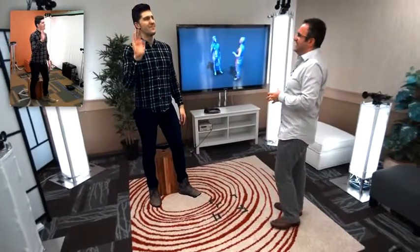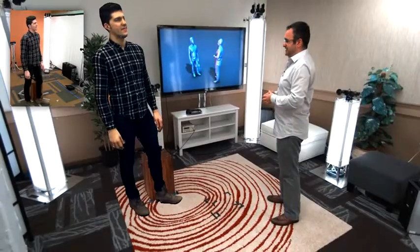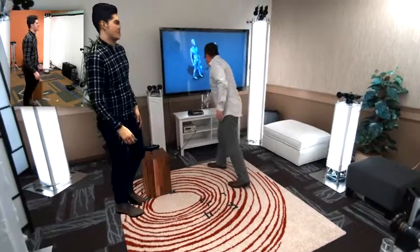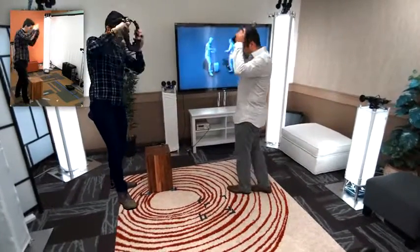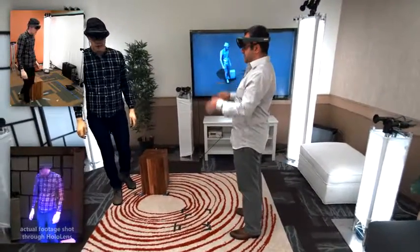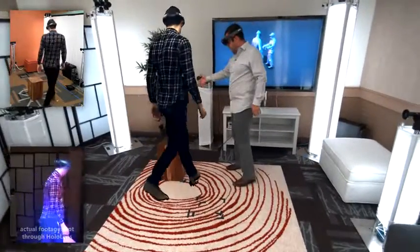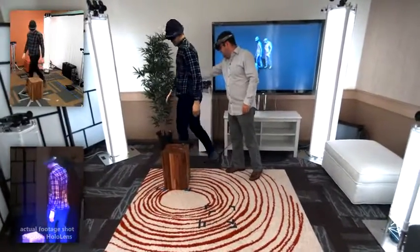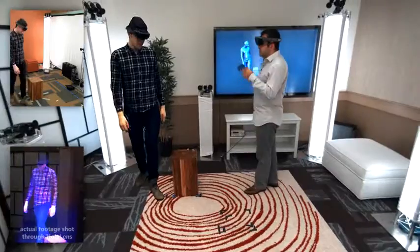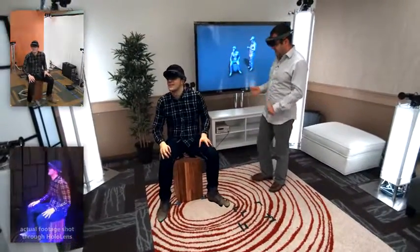Hey, Sergio. How does it feel like to be holoported? It feels great to be holoported. So if Sergio is to wear his HoloLens device, and I'm going to wear mine, we can see each other in full 3D in real time. We can interact and communicate as if we're co-present. Sergio, can you walk around my space? Can you walk around this chair? So we're doing everything to give the impression that Sergio and I are present in the same space.